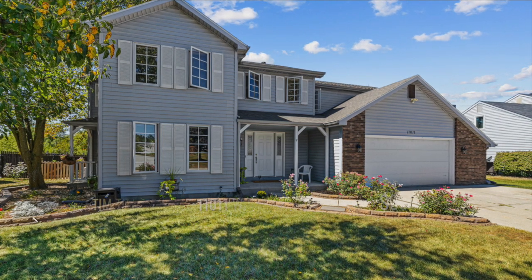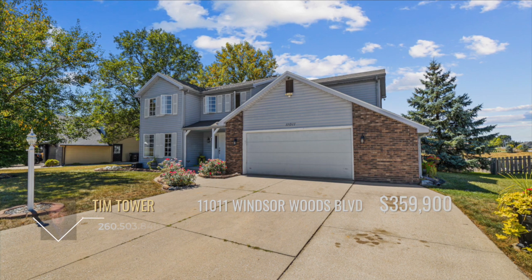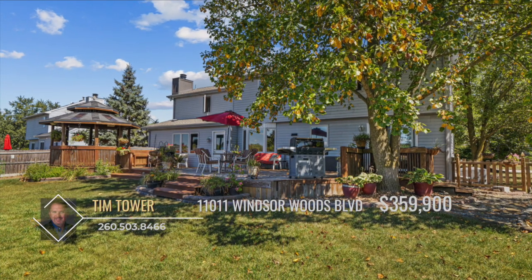Welcome to this incredible two-story, four-bedroom, two-bath home, located just moments away from shopping and restaurants. This home offers both convenience and a peaceful retreat.